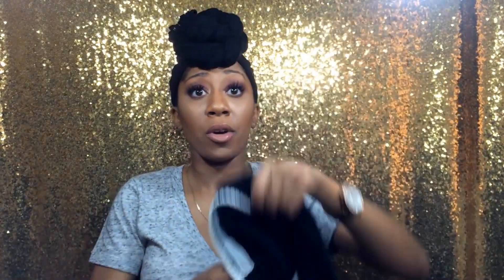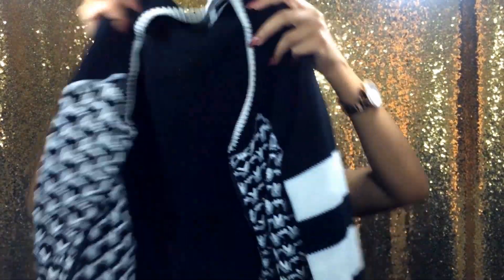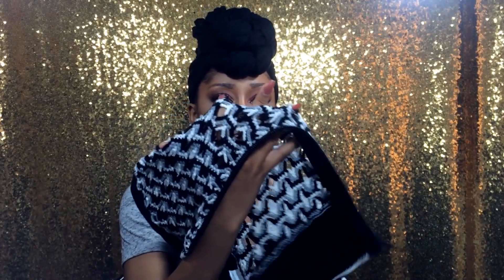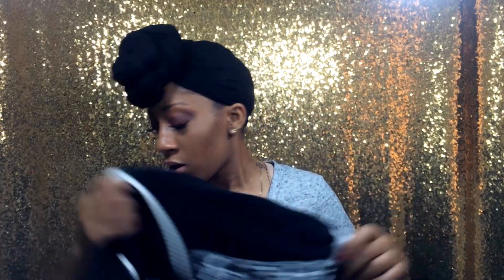The last clothing item I got is a bomber jacket. It's crocheted, long sleeve, black and white, with a zipper but no pockets. I really like the front of it because you can actually see through it, which is pretty cool. That's pretty much it for all the clothing items — not too much, but I mostly got a lot of beauty products.